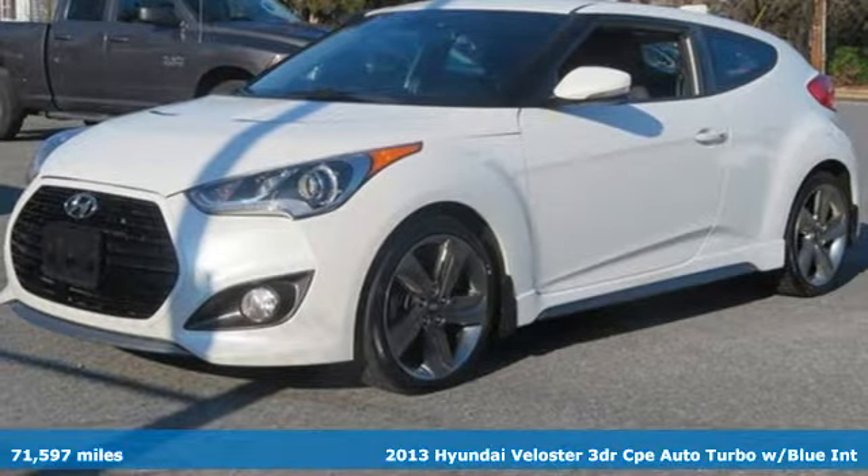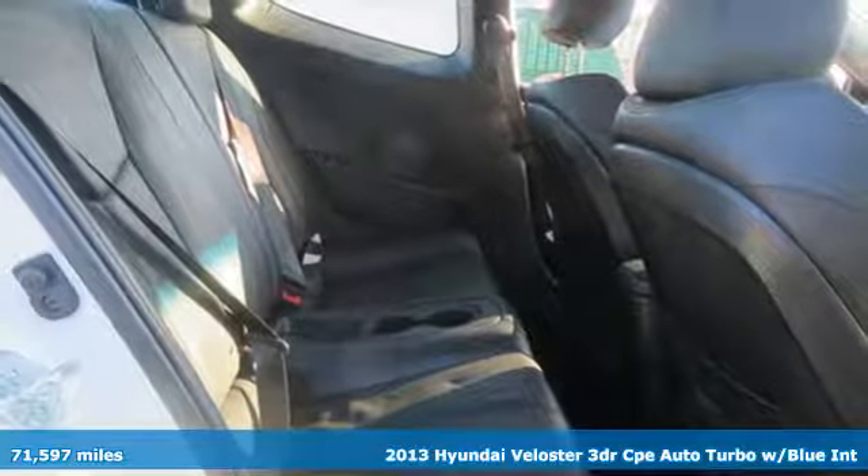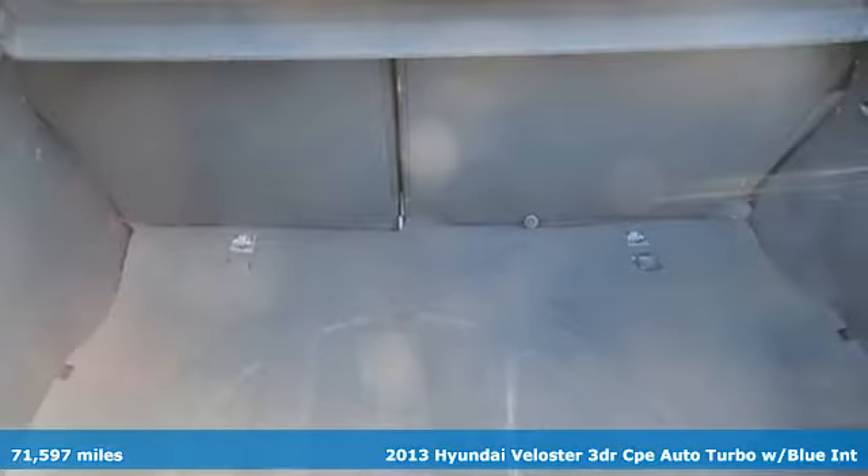It's a 2013 Hyundai Veloster. Hyundai's attention to detail means a better driving experience for you. A great vehicle is comprised of great features like these.